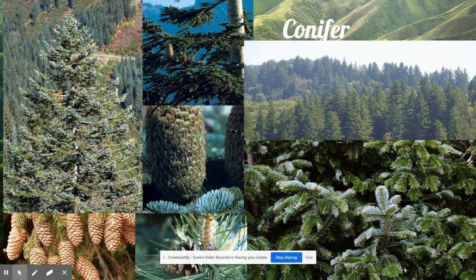Conifers still exist all over the world today. Some examples are pine, fir, cedar, and spruce trees. A lot of people use these as Christmas trees in December. In some parts of the world today, people decorate conifers with lights for special celebrations like Christmas.